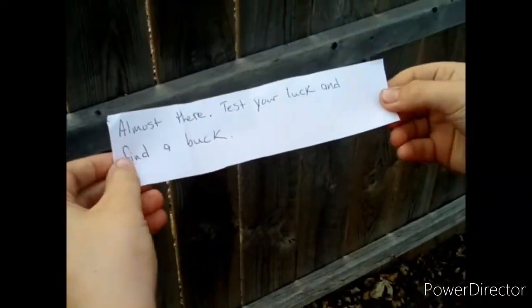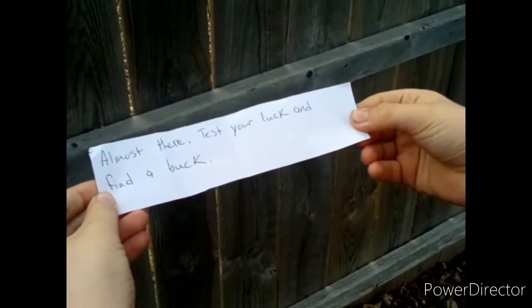All right, that's a really good one! 'Almost there — test your luck and find a buck.' Where's the antlers? Where are the antlers? If you guys didn't see the hunting video, maybe you should go check it out. Oh, it's right there — I can climb up, I got it!